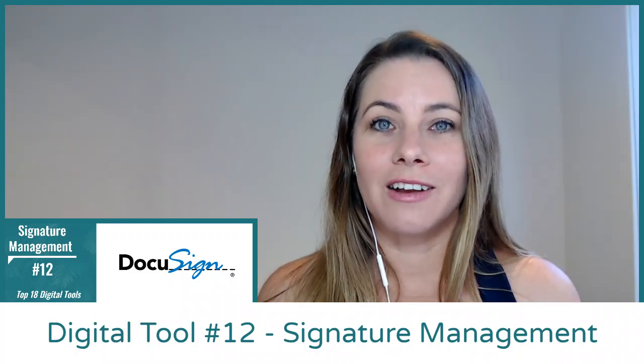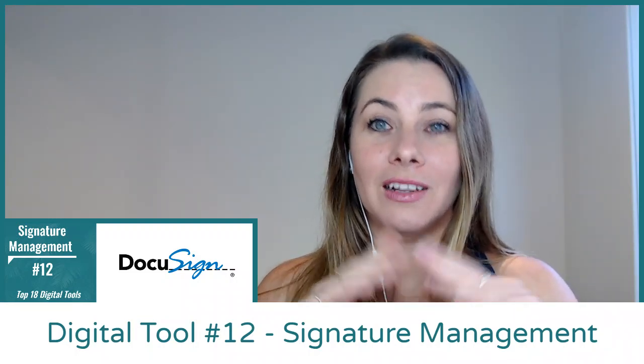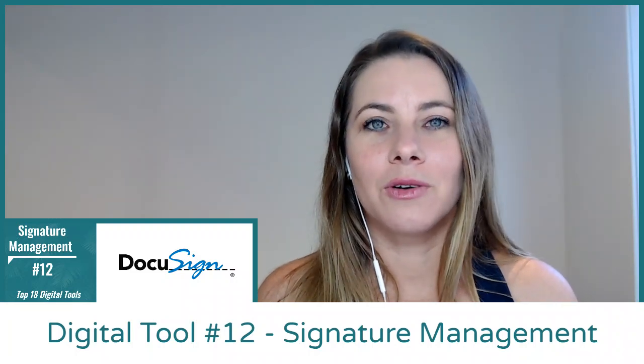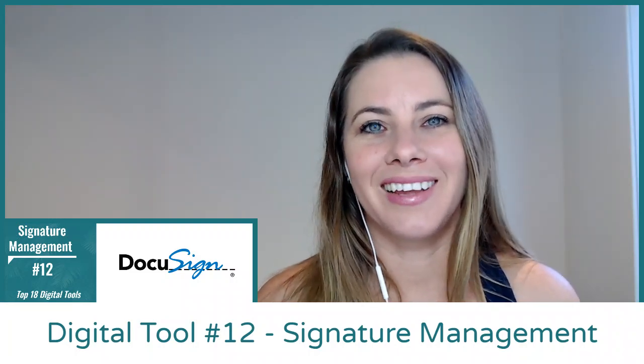The link to DocuSign is going to be in the comments. If you're not already using some sort of electronic signature within your business, this is a really great tool that will let you do it quickly and easily.